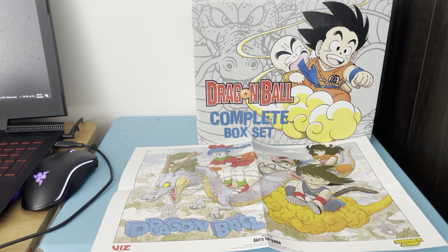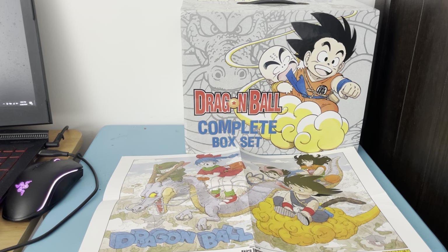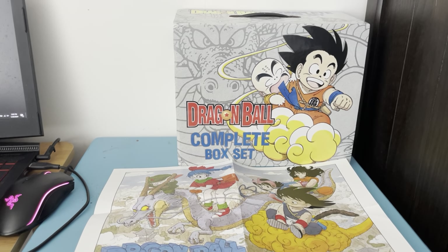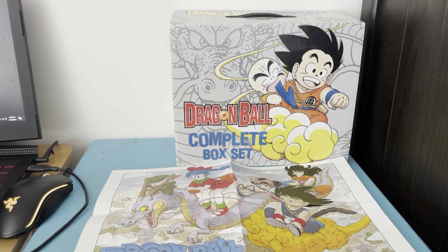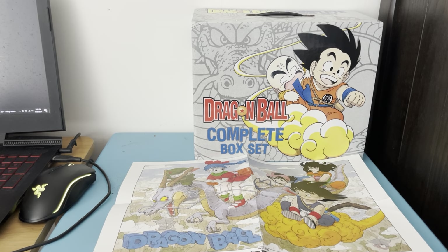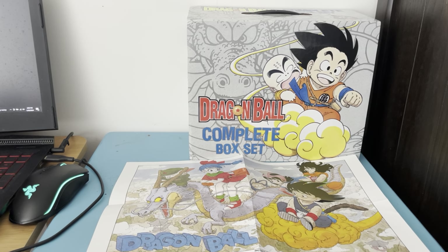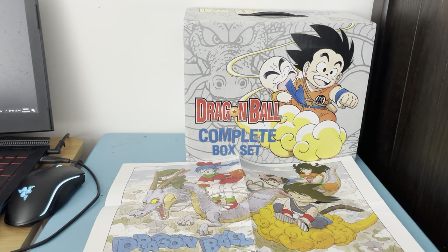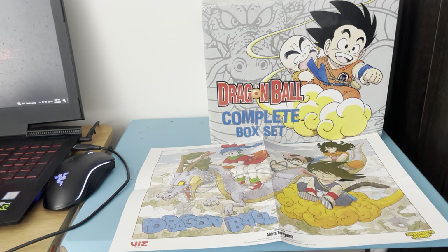Make sure you subscribe to my YouTube channel at Super Anime Turbo, and also follow me on Twitch, Twitter, Instagram, Facebook, and Tumblr. I've been a huge fan of Dragon Ball since the 90s Dragon Ball Z era, and then back in the 2000s I saw Dragon Ball on a cable network for the first time.